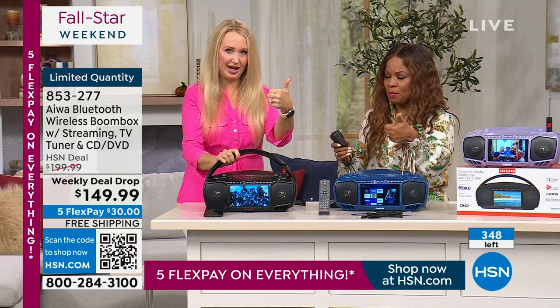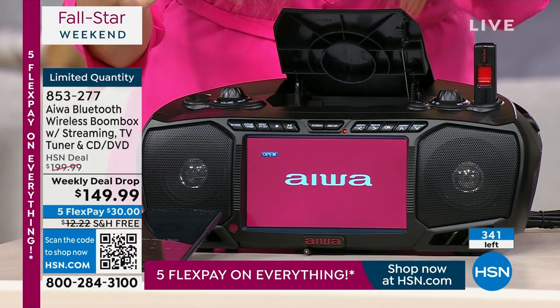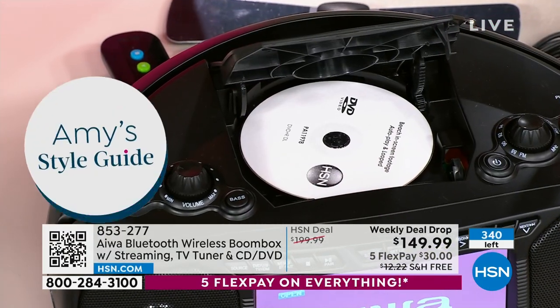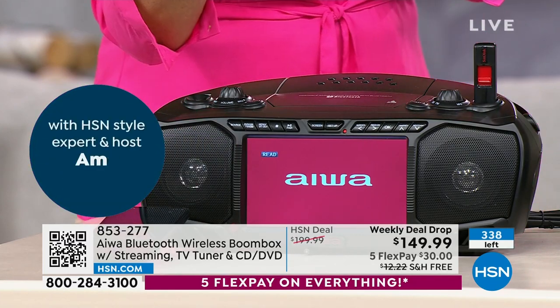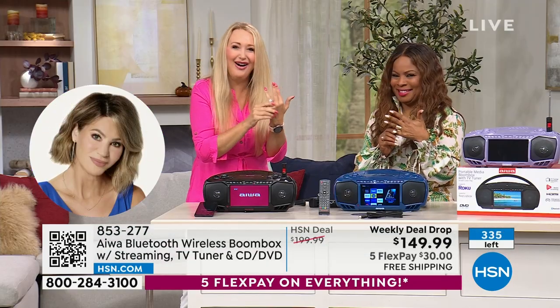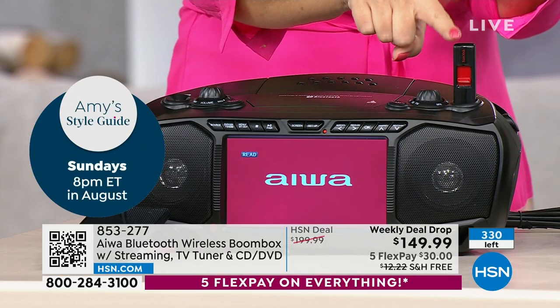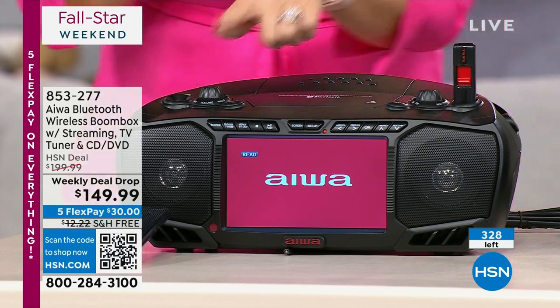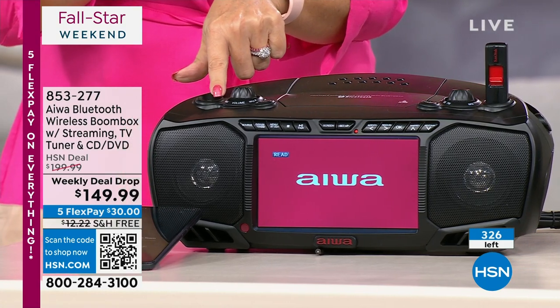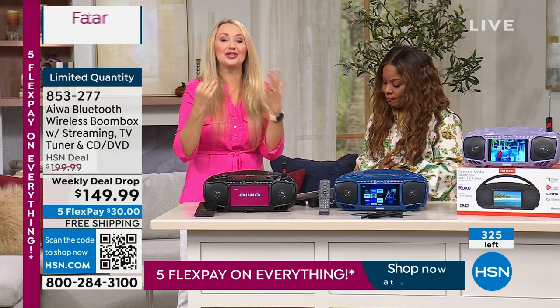Let's go through all the features: FM radio is one. Top-loading CD and DVD player — music, movies, anything on disc — is two. Bluetooth is three, so you can stream wirelessly from your phones and tablets via a simple one-time connection. Media streamer via the HDMI port is four. USB playback — you can play pictures, videos, and music from a USB drive — is five. Auxiliary port for devices without Bluetooth is six. And TV tuner built right in is seven.